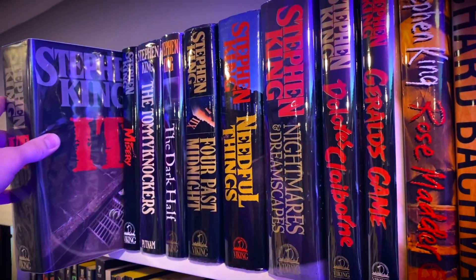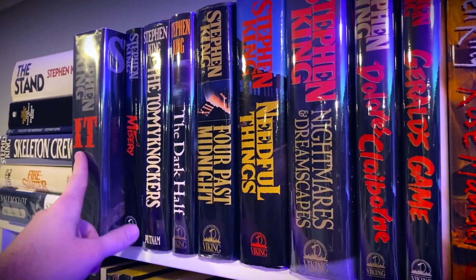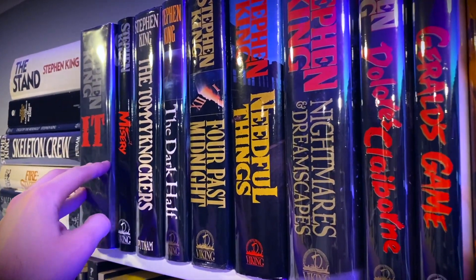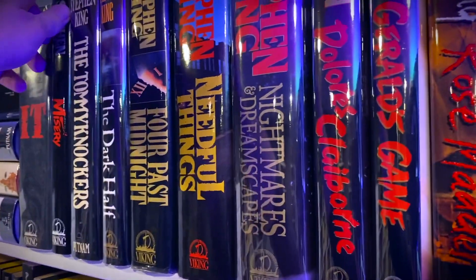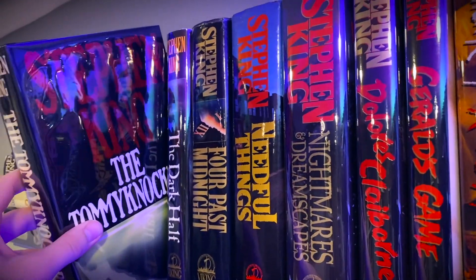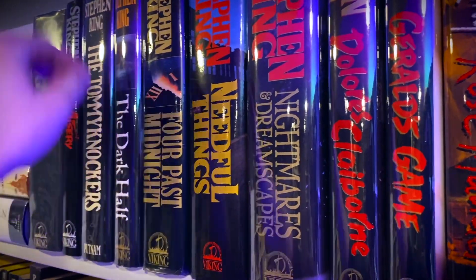Next we have It by Stephen King. That is not a first edition — I bought it thinking it was a first edition and it's actually a book club edition, so I'll need to rebuy that at some point. Misery. The Tommyknockers. I have Mylar covers on most of these so they might be a bit shiny.